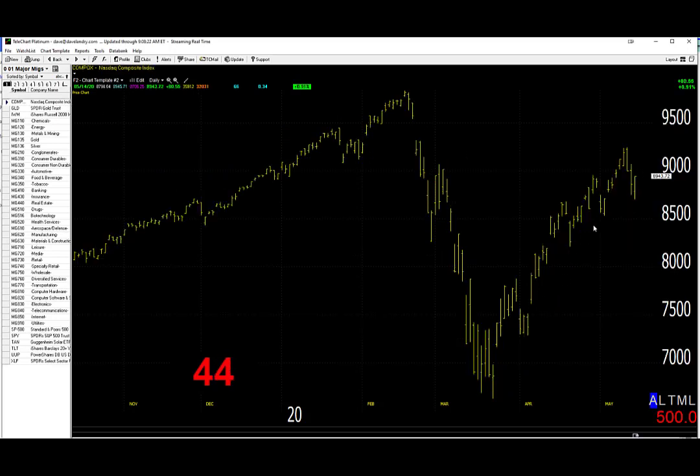The NASDAQ also recovered after a bit of a spill. As you can see, the big uptrend so far remains intact there. My big concern is that it is a V-shaped recovery at high levels, and the market is very overbought.